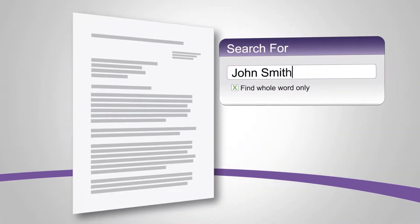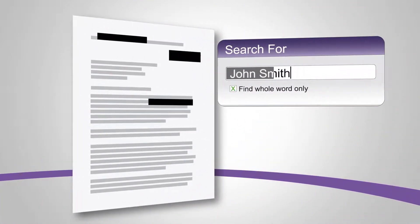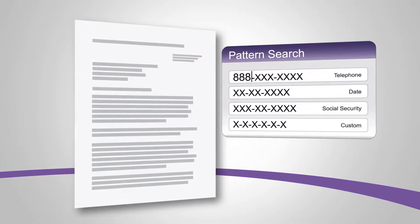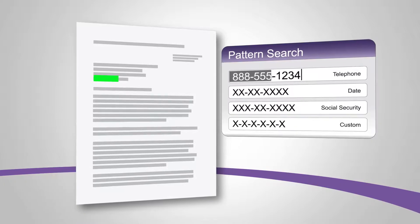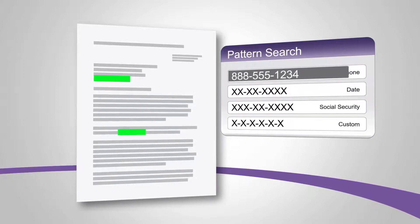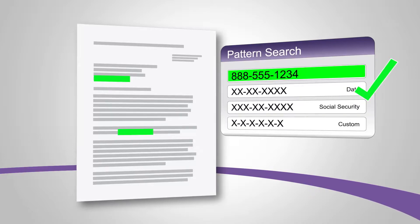Dispatcher Phoenix's intelligent redaction technology permanently removes confidential information from documents. With dynamic forms processing and pattern-based searches, it's easy to automatically detect, redact, strike out, or highlight important or sensitive information.